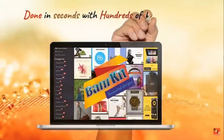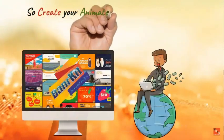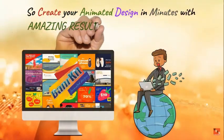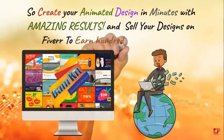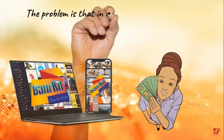Check out the beautiful, attention-grabbing animated designs made with Banner Kit — done in just seconds with hundreds of templates, using this brand-new cloud-based software. Create your animated design in minutes with amazing results and sell your designs on Fiverr to earn hundreds of dollars.